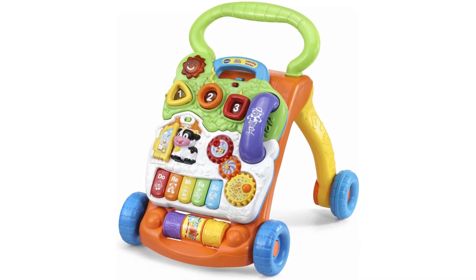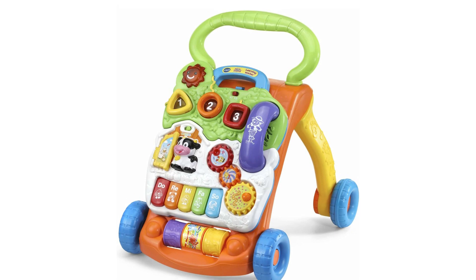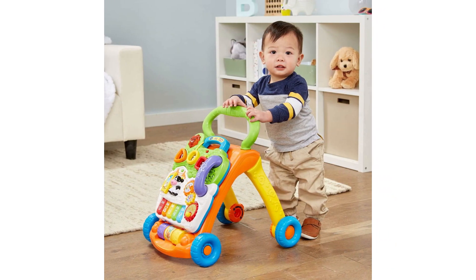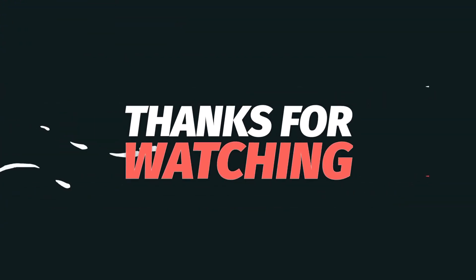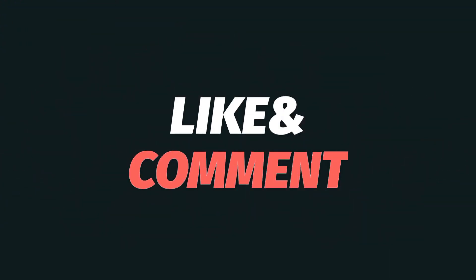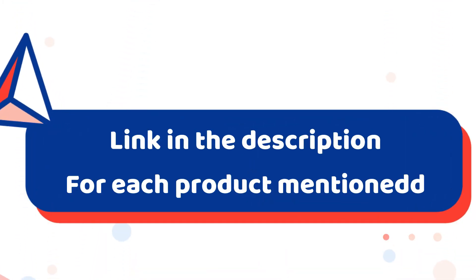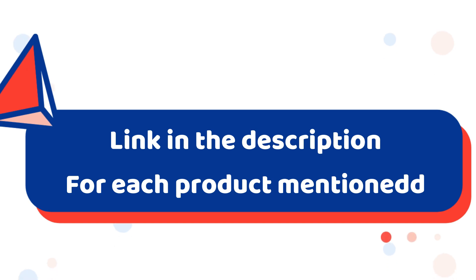The Sit-to-Stand Learning Walker keeps baby on track teaching shapes, colors, animals, music and more. That's all from my end — I make helpful videos daily so do subscribe to my channel. If you need more information or want to know the product price, do check out my description.